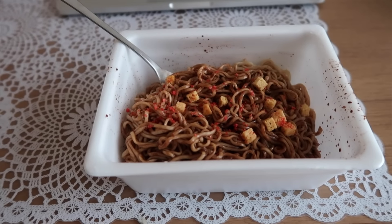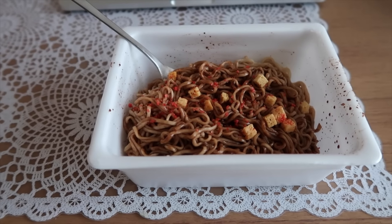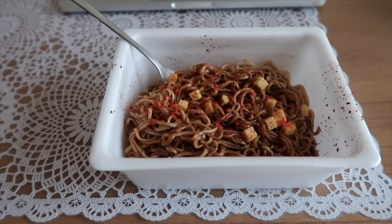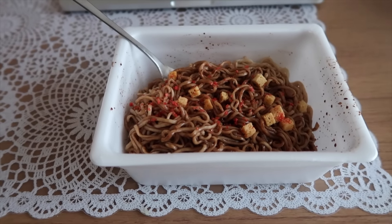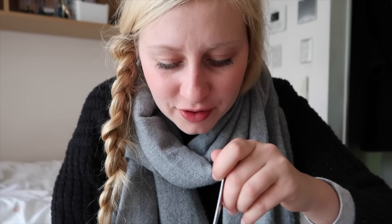Here are the yakisoba noodles. They really smell like chocolate and there aren't really any vegetables in it as far as I can see. It's okay if you like really sweet stuff — it's kind of weird.